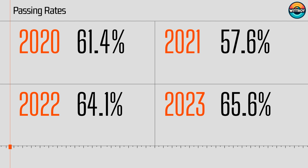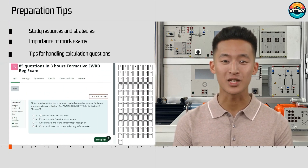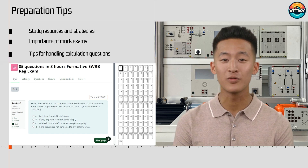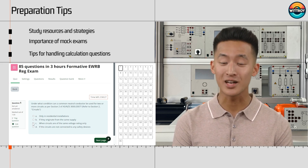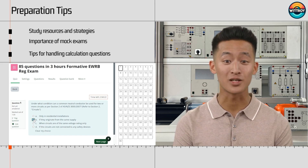Remember, thorough preparation and self-assessment are key to passing the EWRB Electrician Regulation exam. To prepare, you need to focus on subjects A and B listed in the teaching guidelines available on the EWRB website. There are two methods to prepare. Method 1: for AS/NZS 3000 and Electricity Safety Regulation 2010 questions, I suggest using old EWRB exam papers — paper versions from before the online exams started in 2019 — to help you become familiar with those two documents. For other documents, please read through the book to gain some familiarity. Another effective way to prepare is by taking practice mock EWRB exams online.